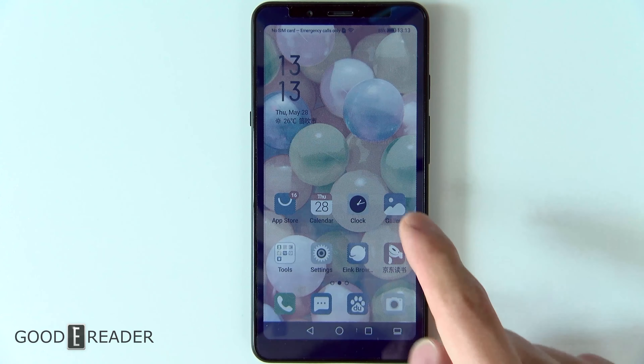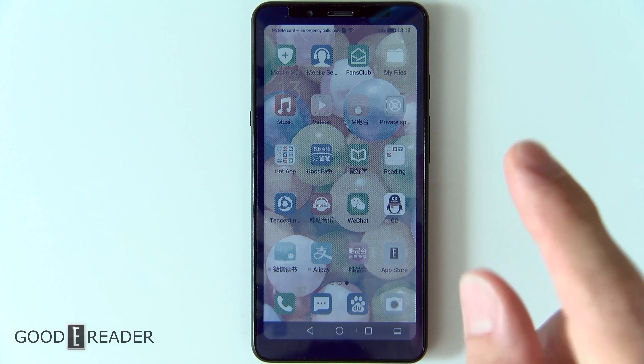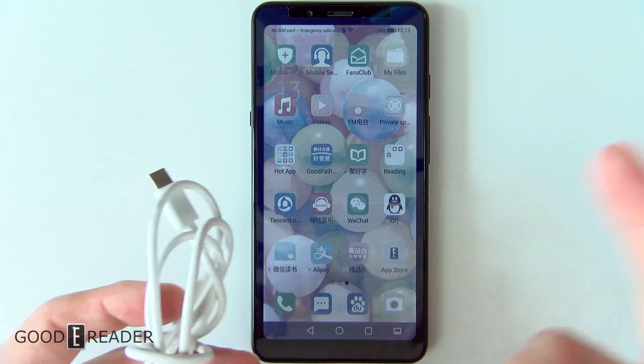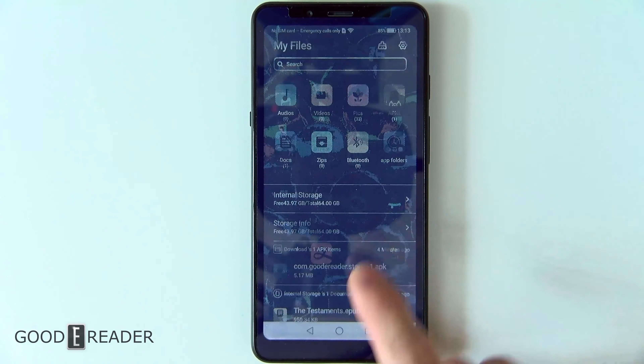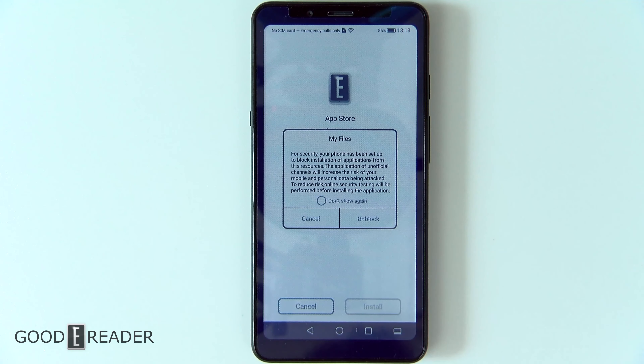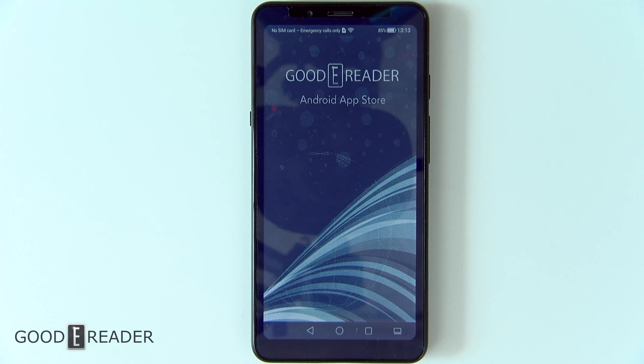It will automatically download into your device, or you can sideload it using the included USB cable — you can use any USB cable. You just sideload the apps in and they'll show up on your device all the same. You go ahead and click on it and say install. We've already installed it, so we're not going to go through this, but it is literally just clicking install. That's the only step you need to do.